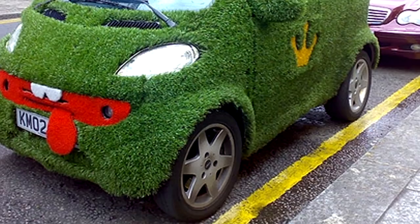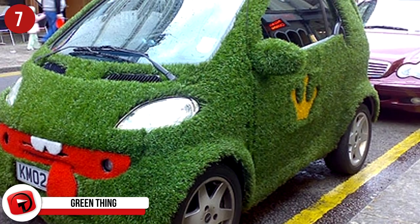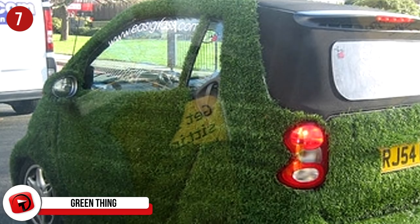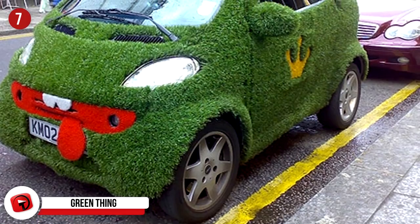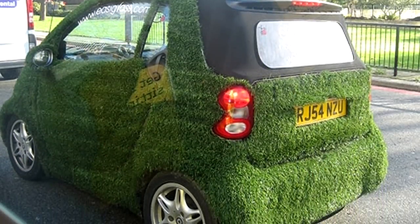#7: Green Thing. This go-green car might just run on ethanol, water, air, or good vibes alone. Instead of taking this moving garden to the auto shop for an oil change, they just watered and re-sowed it instead. This is already a smart car, so the grass added to it really makes us think — okay, we get it, you love the environment, jeez.